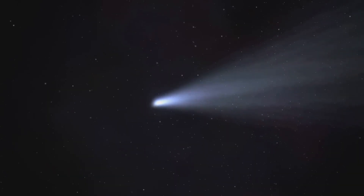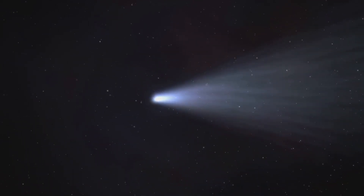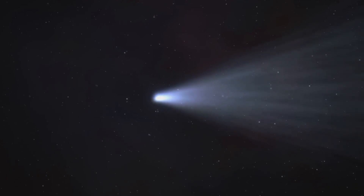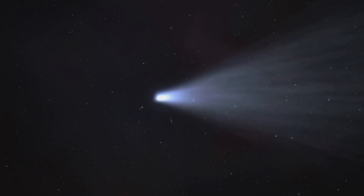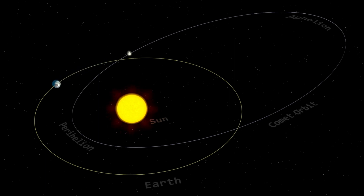A peculiar volcanic comet hurtling toward the Sun seemed to have grown horns from its explosion, which turned it into a tiny star and sent a shower of very cold magma into space. This comet, known as 12P/Pons-Brooks, is exploding for the first time in almost 70 years according to observations. It is a cryovolcanic comet, or a comet that is a cold volcano.